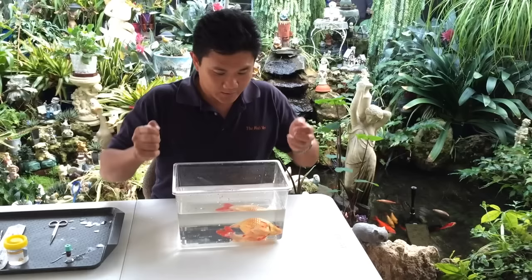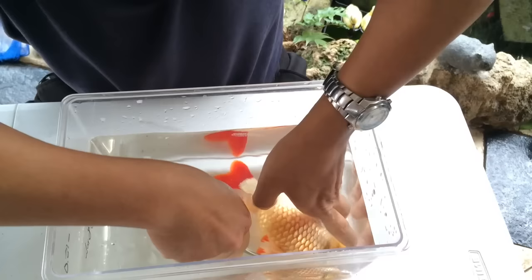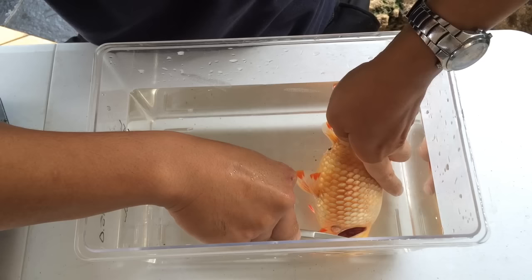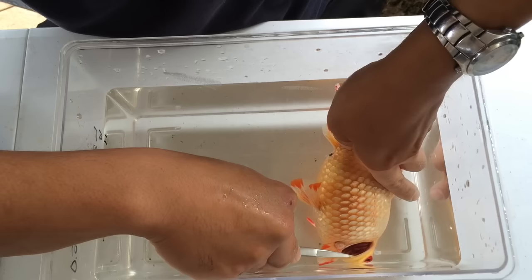We're just going to double-check that the fish has passed on. We do a quick pinch test of the fin — there's no reaction. Then we do the gill biopsy, because once a fish has passed on the blood will clot quickly. We take a fairly big gill biopsy and look for evidence of blood oozing out. Nothing is coming out, so the blood has clotted and the fish has passed on.